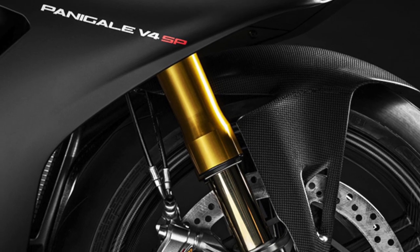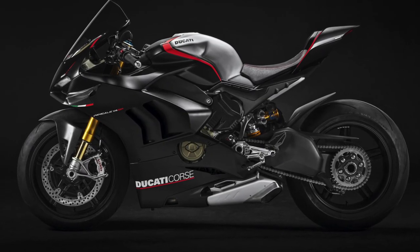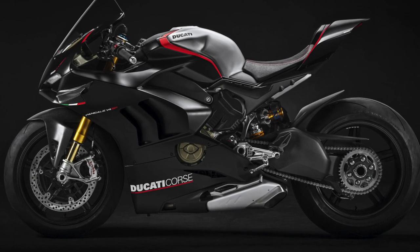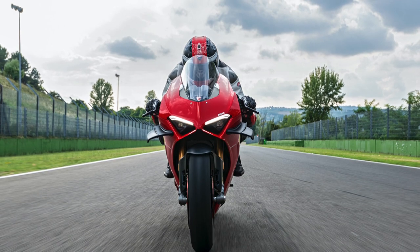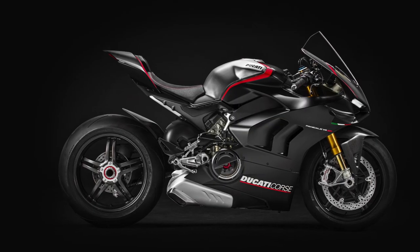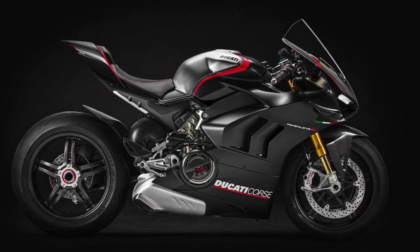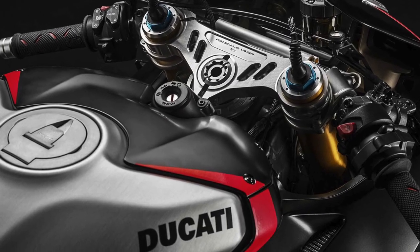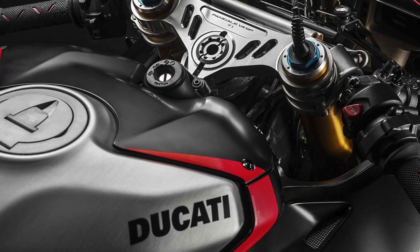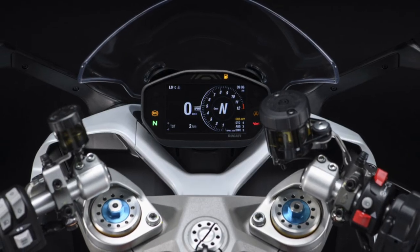That's a full 20 horsepower less than the 2020 v4 R, but also 8.5 additional foot-pounds of torque over that older bike. The bike has a dry weight of only 381 pounds — a full five pounds less than the 2021 standard v4 edition. The new Panagale v4 SP comes in matte black